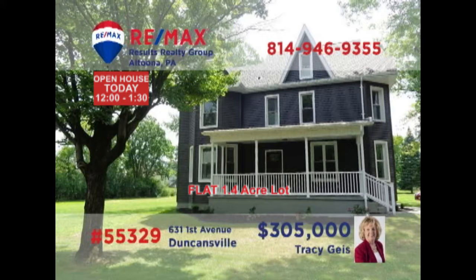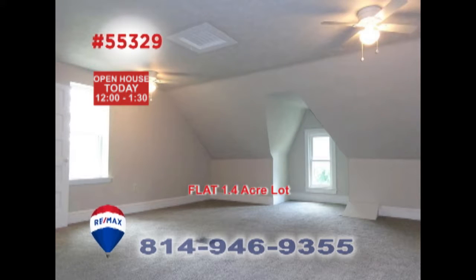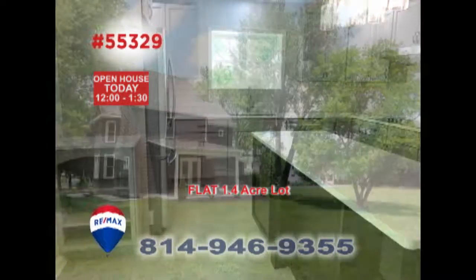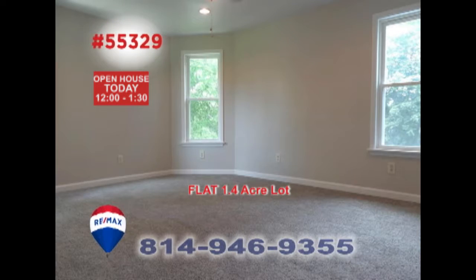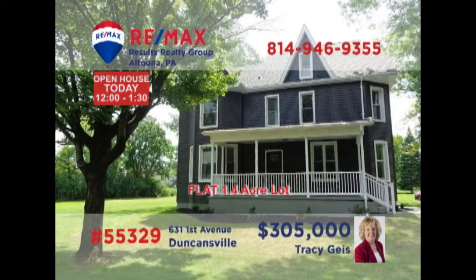Tracy Geis invites you to experience this move-in ready home with distinctive touches. From your first steps inside, you'll be amazed by the elegance on display. Stylish designs with features like dark oak hardwood floors and stainless steel appliances. This home is built for fine living and exceptional entertaining. Four family bedrooms including a master suite with ceramic tile, and it's all located on nearly one and a half acres. Schedule a tour with Tracy.